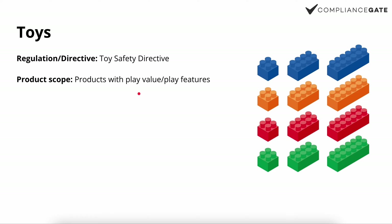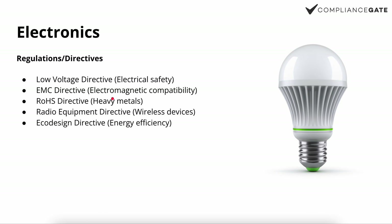In many cases it's very clear-cut, like Legos, but what if you have baby furniture that has some sort of play feature? In that case you may also need a CE mark. The directive also applies to bicycles depending on the height. That was the first category.